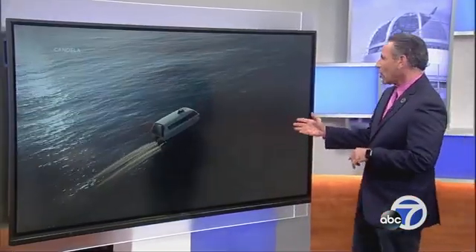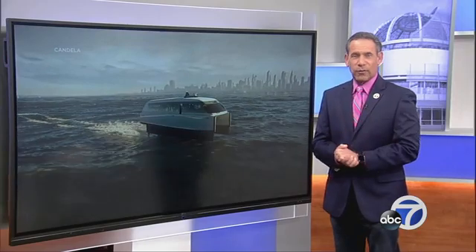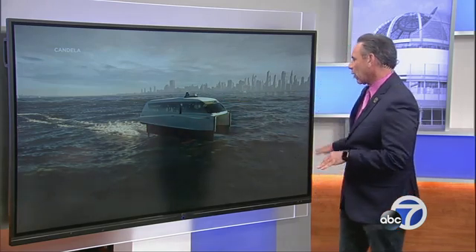Take a look at this. We're talking about going electric here. A European company has opened an office here in the Bay Area, hoping to help lead the way. They're building a zero-emission ferry — and you see how high this is? It essentially flies above the water.